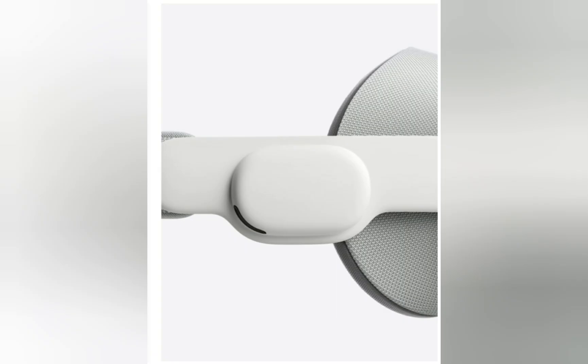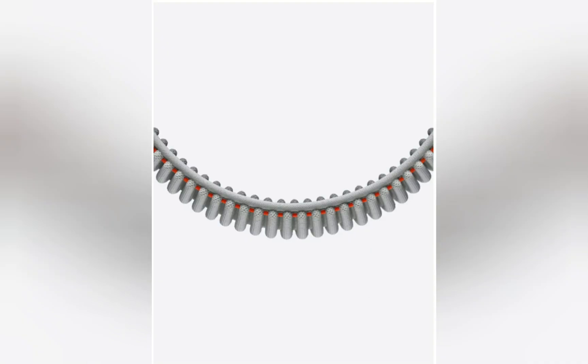Audio straps: Speakers are positioned close to your ears, delivering rich spatial audio that seamlessly blends with real-world sounds. Headband: The headband provides cushioning, breathability, and stretch. The fit dial lets you adjust Vision Pro precisely to your head.